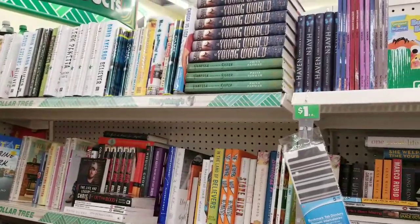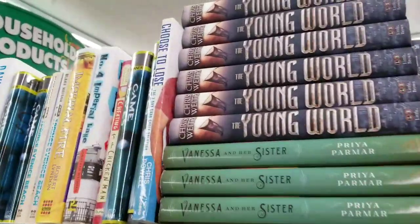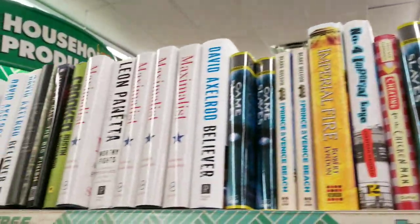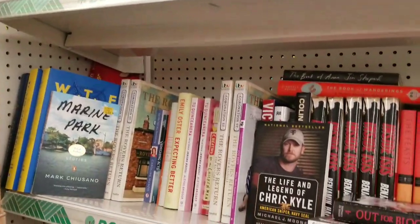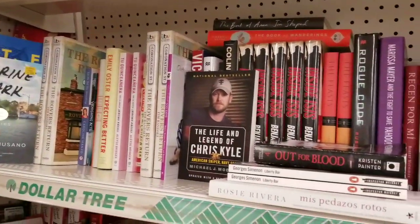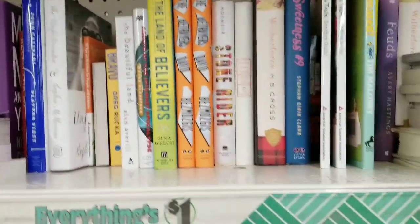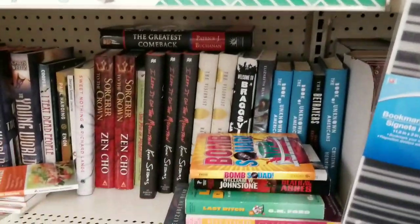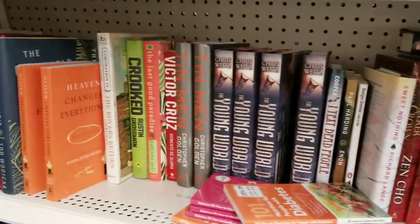And of course the book section — oh yes! These books are so expensive in bookstores and you can get them for super cheap at Dollar Tree. Such a great value — one of my favorite sections, and there's something for everybody.